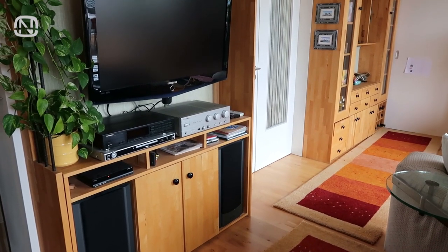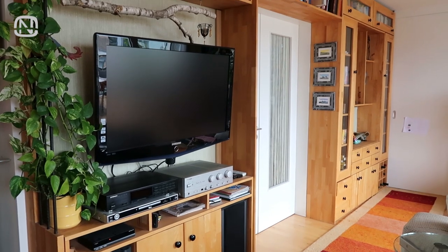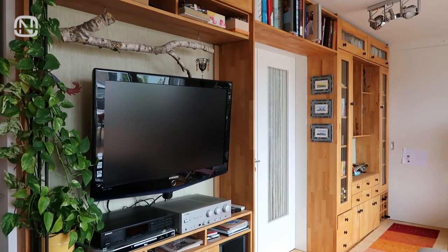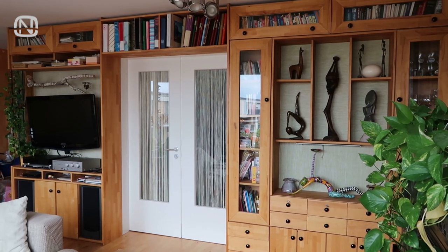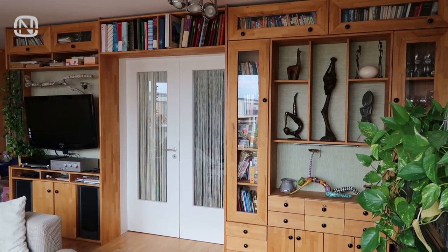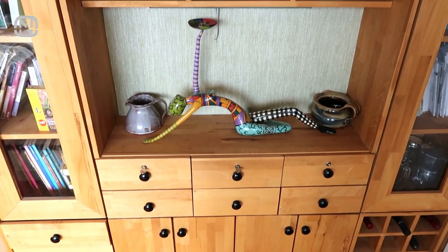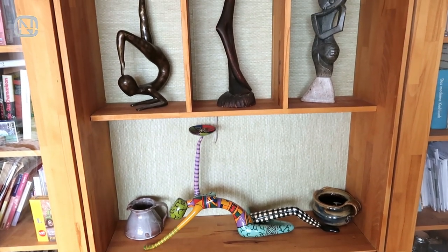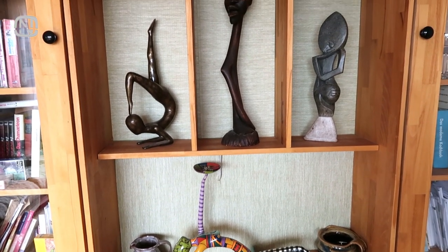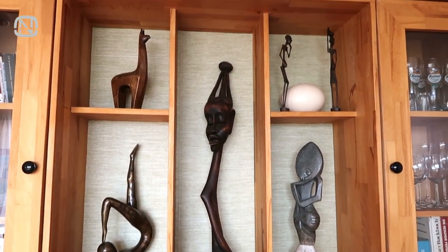The wall unit covers the entire length of the room. As you might have already guessed, it was handmade by my father-in-law. There is a door in the center of the unit which we will open soon, but one thing at a time. Almost everything that you see on the shelves was brought from other countries, most of it from the African continent. For decor, my parents-in-law tried to pick antique objects or something that they found interesting while traveling.